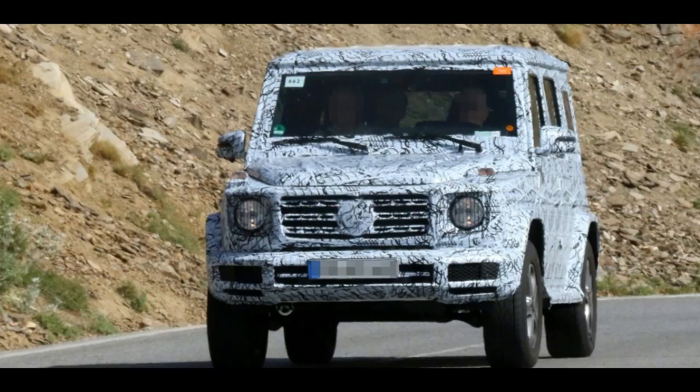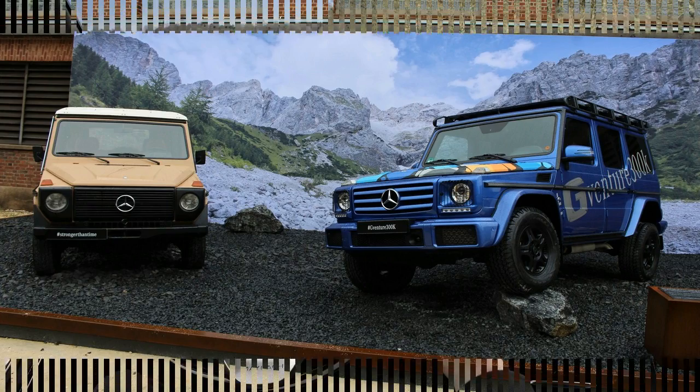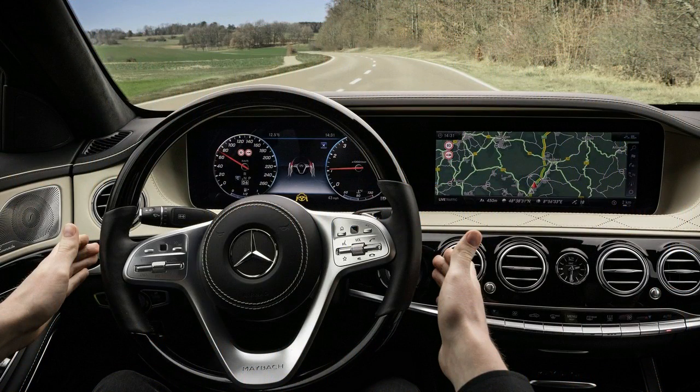While the new Mercedes-Benz G-Class will be slightly bigger and well equipped, we now also know that it will come with a completely new cabin and will be much more loaded than its predecessor. The Mercedes-Benz G-Class is the top model among luxury off-road vehicles.